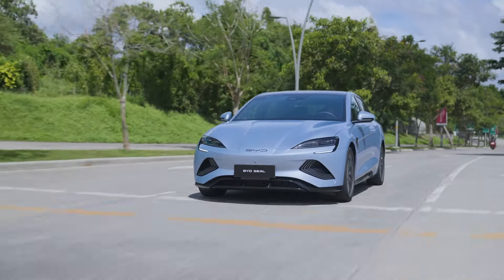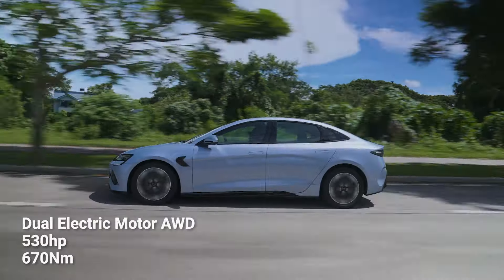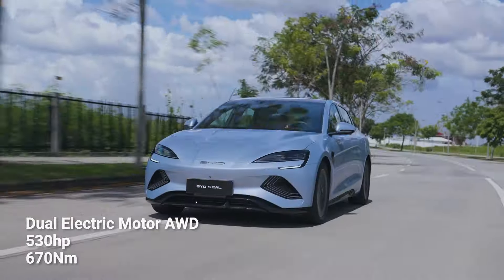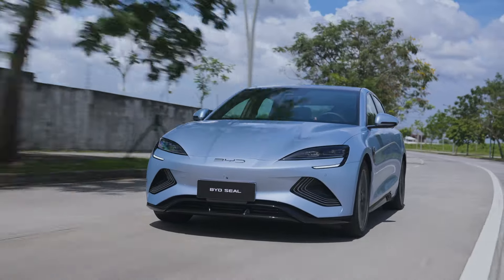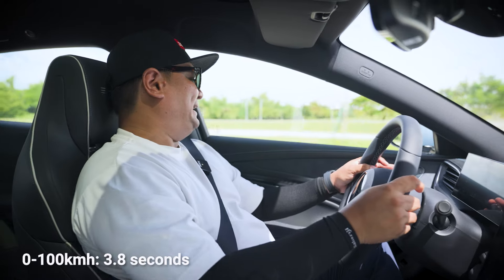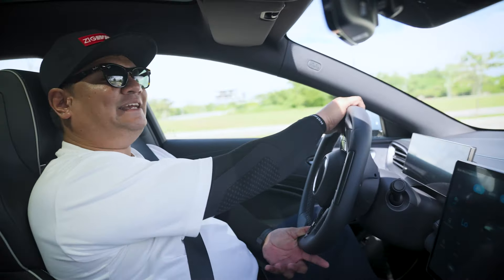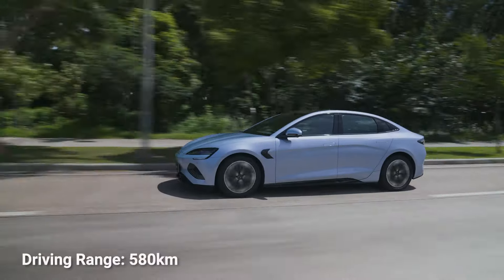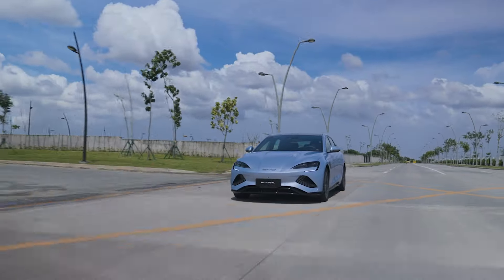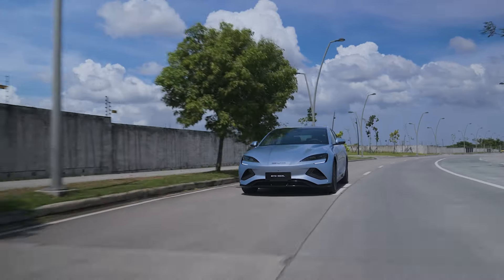Those two engines powering all four wheels make a total of 530 horsepower and 670 Newton-meters of torque, giving you a 0-to-200 km/h acceleration time of 3.8 seconds. It also has a range of 580 kilometers. So going out of town or driving this for a week or two is not going to be a problem.